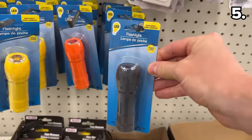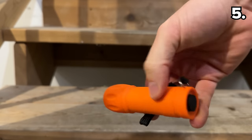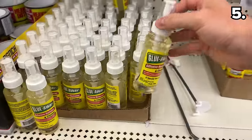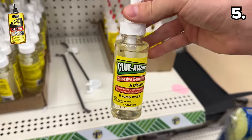Point five begins with one bright little bargain: these new super bright flashlights in orange, yellow, and black could serve as a solid companion for late night or early morning dog walks.